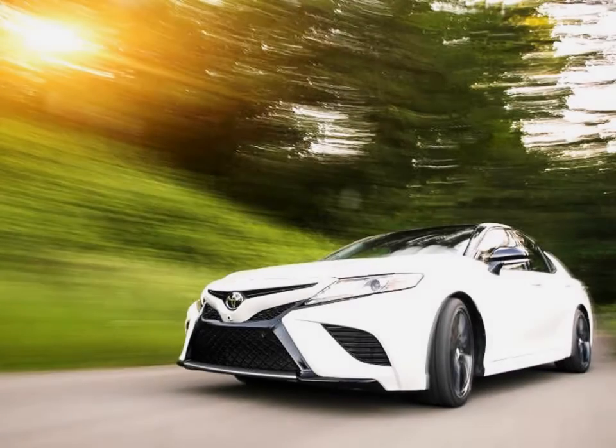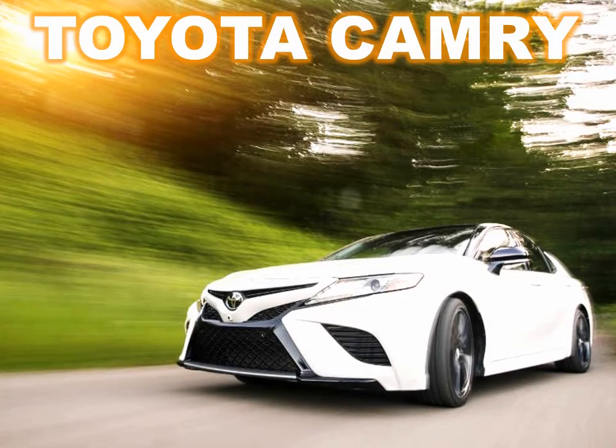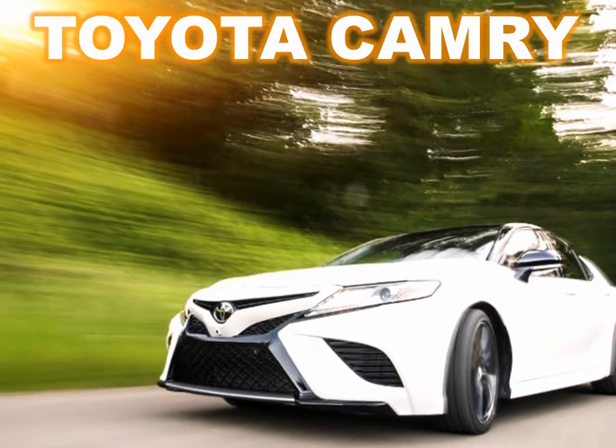Welcome back, Otomania. This is Automotive for you — the newest automotive information just for you.